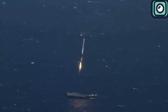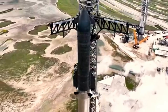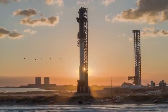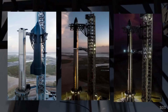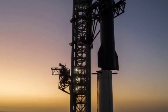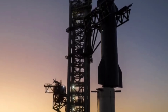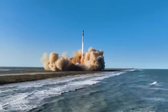But now SpaceX is taking things much further with Starship. When people talk about SpaceX's Starship, most focus on one thing — its size. And yes, Starship is the largest rocket ever built, standing about 123 meters tall when stacked on its super-heavy booster. But what truly makes it special isn't just the height or power. It's the fact that it's designed to be fully reusable — every part, from the booster to the upper stage, is meant to fly, land, and fly again. That's something no other rocket in history has ever done.